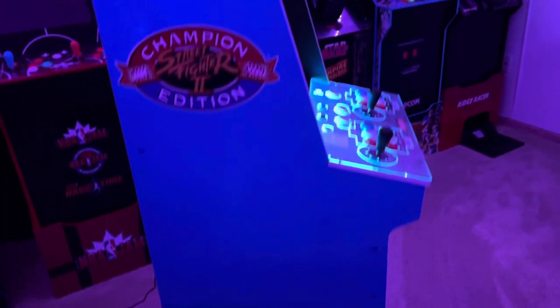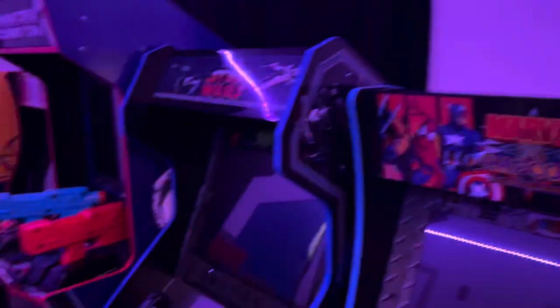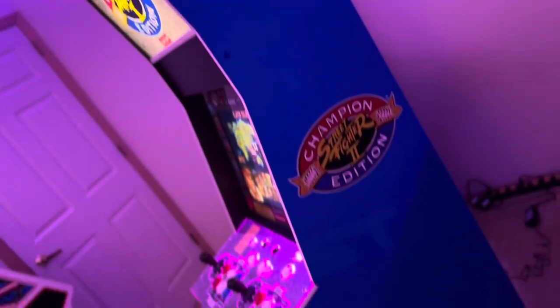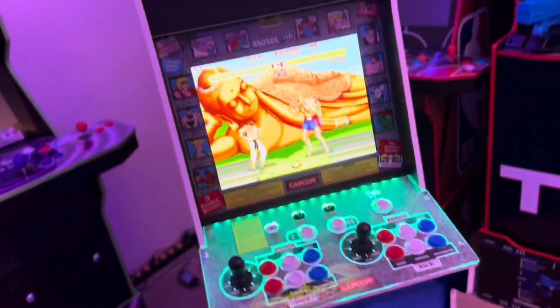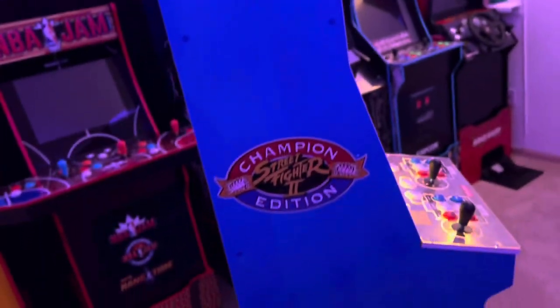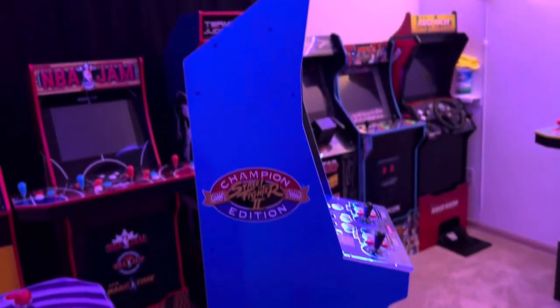I'm gonna turn the light on so you guys can see it. Right now we're moving a lot of the cabs around so it's messy in here. Yeah, in person the screw cap covers are really not noticeable at all — it makes it look really clean.